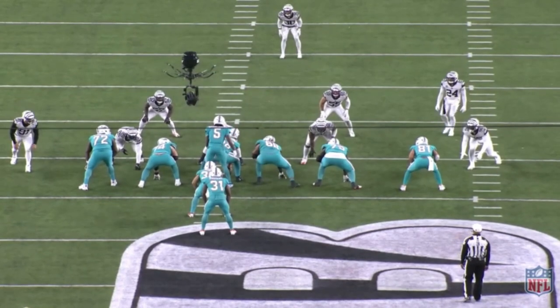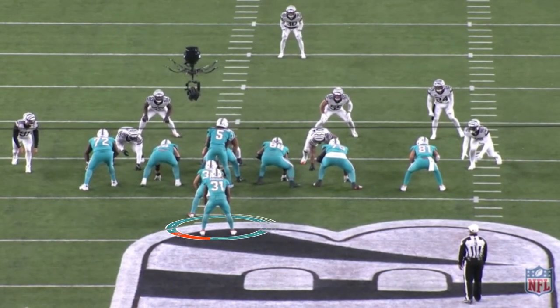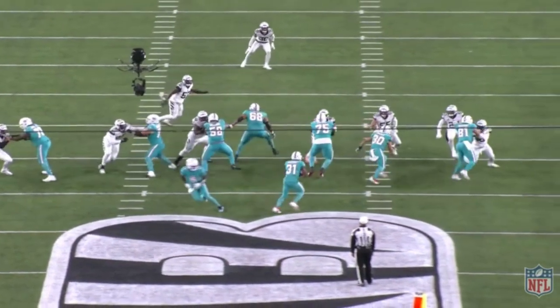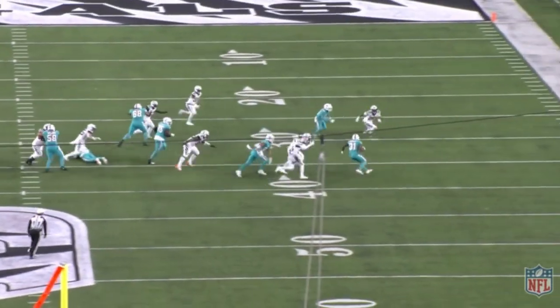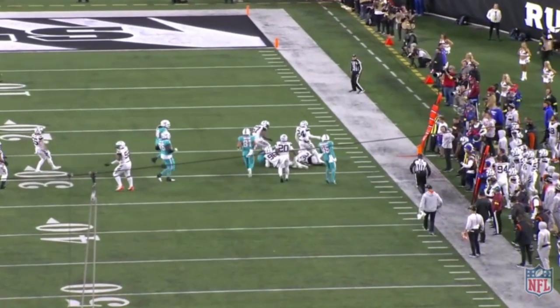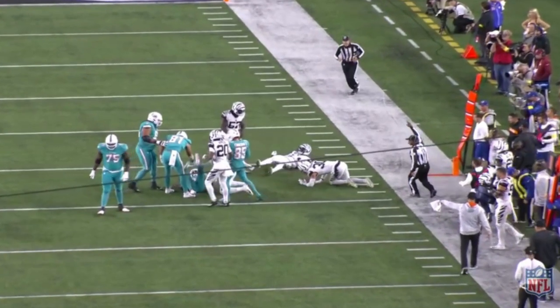In the run game, whether they're in an I-formation or two-back set, whether it's Chase Edmonds or Raheem Mostert, their number one play is the wide zone. They want to make this play work — if they have 20 running plays, 10 of them are going to be the wide zone. They want to get that working because a lot of their play-action passes come off that run. And that's kind of what the Miami Dolphins offense is, whether Tua was at quarterback or right now, Teddy Bridgewater this weekend.